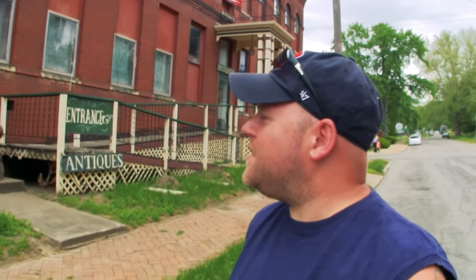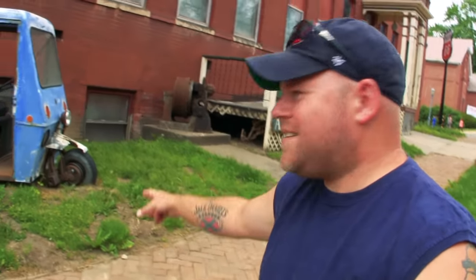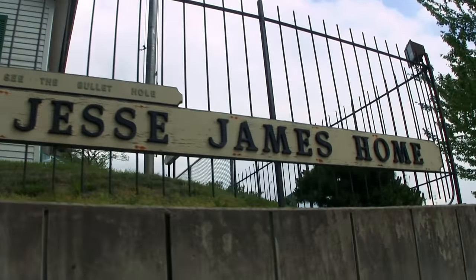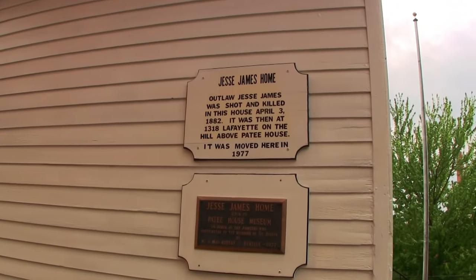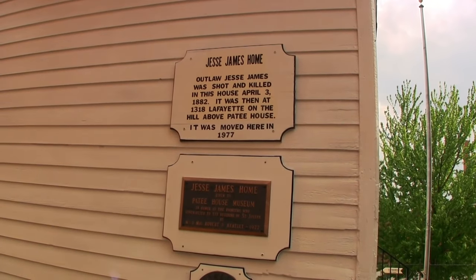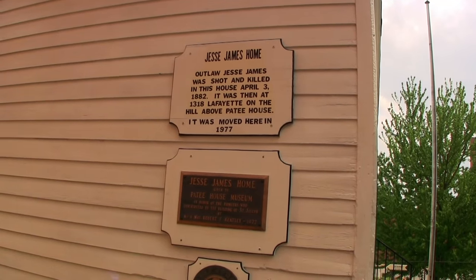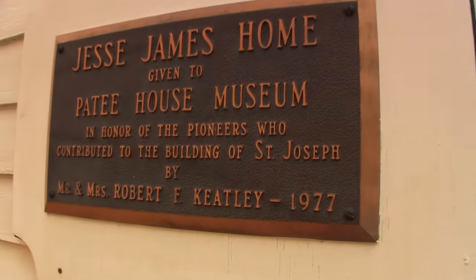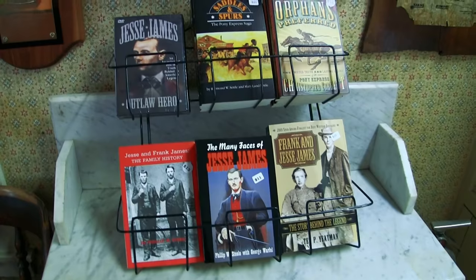We're here at Penn Street Square in St. Joseph, Missouri. This little three-wheel car is here, and on this block somebody famous lived — his last known residence was right here, and that's Jesse James the famous outlaw. It says, 'See the bullet hole — Jesse James was shot and killed in this house April 3rd, 1882.' It was then at 1318 Lafayette on the hill, but the house has been moved — it was moved in 1977.